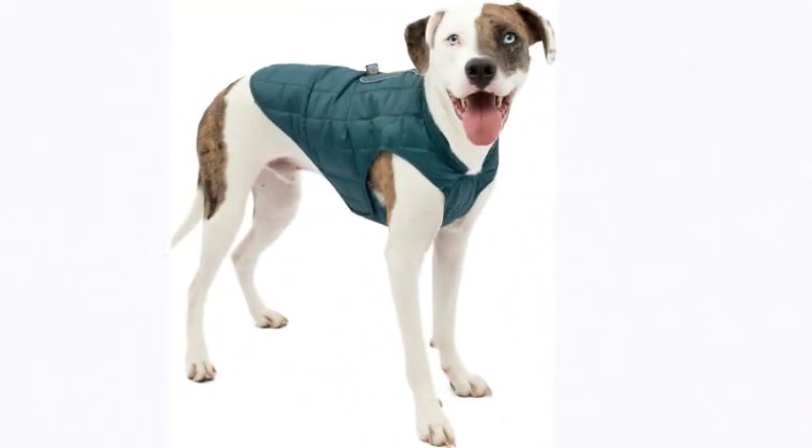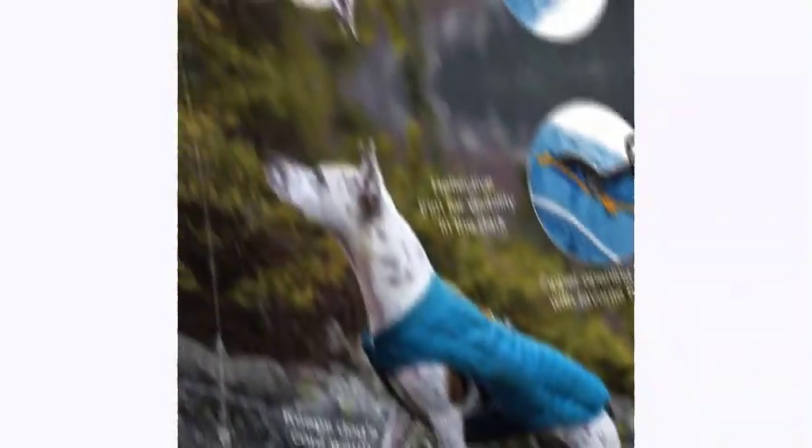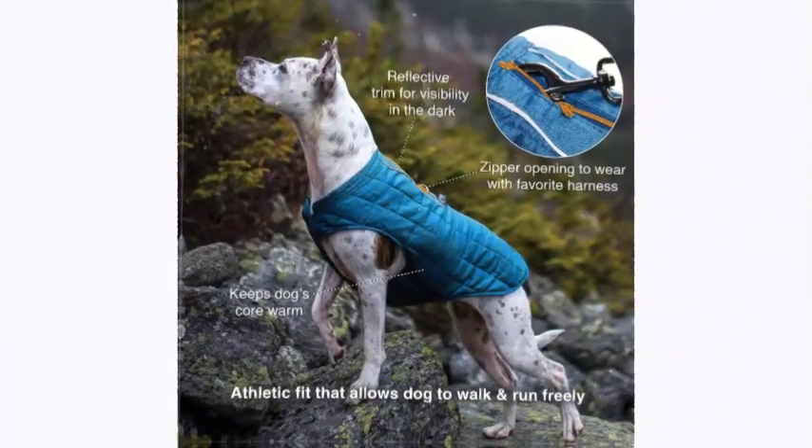Size and fit: Large fits dogs with a 22-inch neck, 30–39 inch chest, and 22.25-inch back. Please measure your dog around the widest part of the chest and lower neck. Back coverage will vary.